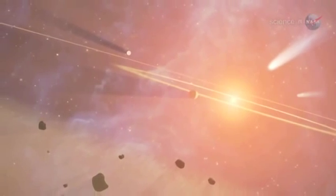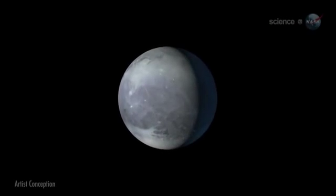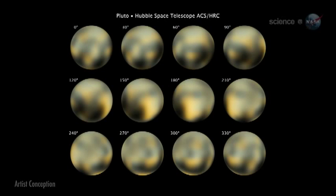Dwarf planets are, in fact, the most numerous class of planets in the solar system, and probably in the whole universe. Pluto is a world of mysteries. For one thing Stern wonders, what are the molasses-colored patches on Pluto's surface, seen by the Hubble Space Telescope?